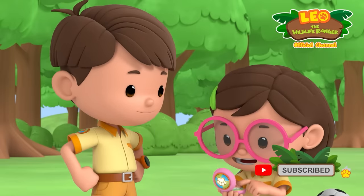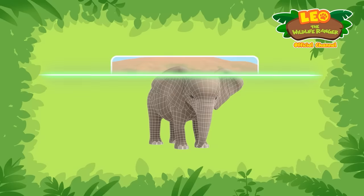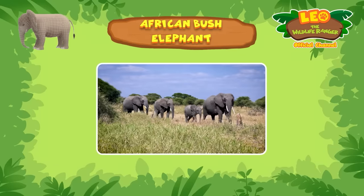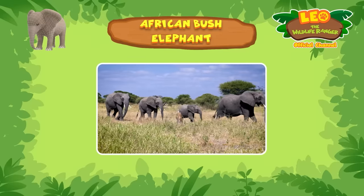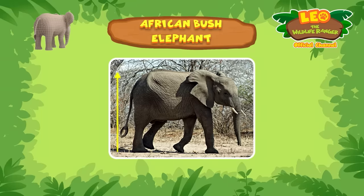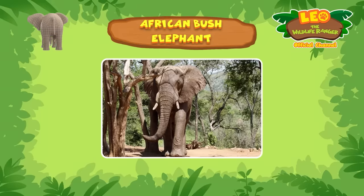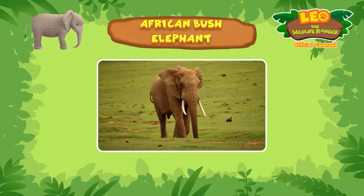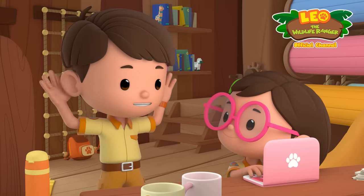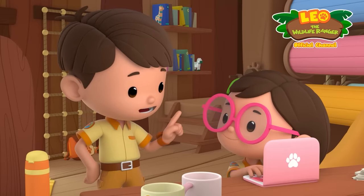The African Bush Elephant is the world's largest land mammal. An average elephant can weigh up to 6,000 kilograms and measure up to 3.3 meters high — so much taller than Ranger Rocky! Elephants are known for their trunks, large ears, and ivory tusks. Their large ears help them stay cool, and unlike us, elephants can flap their ears.